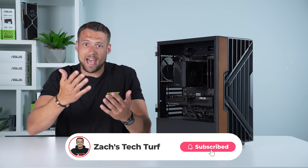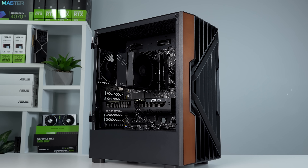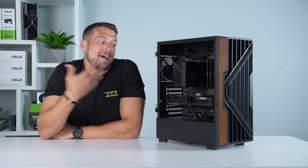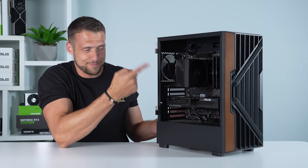My name is Zach and I'm in a unique spot to help you no matter how you want to start your PC gaming journey. I've built my business to support every avenue, whether you want to copy build guide videos like this, use my free PC building tools on my website, or even just buy a pre-built from us. I'm not here to push you one way or another, just showing you some really solid options, and this one is definitely one to consider.